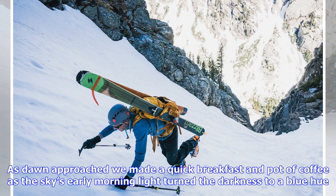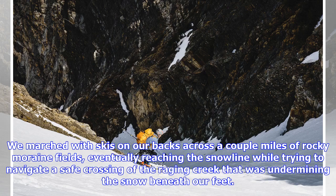As dawn approached, we made a quick breakfast and pot of coffee as the sky's early morning light turned the darkness to a blue hue. We marched with skis on our backs across a couple miles of rocky moraine fields, eventually reaching the snow line while trying to navigate a safe crossing of the raging creek that was undermining the snow beneath our feet.